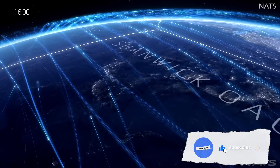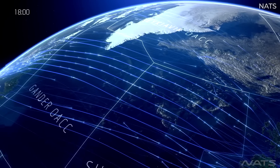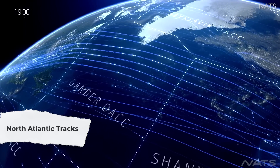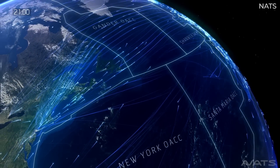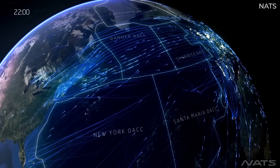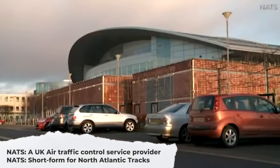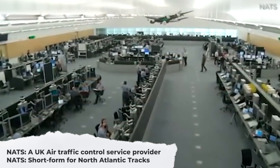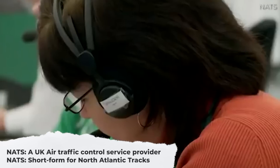Before we get into things, two small notes. The routes that pilots follow across the North Atlantic are called the North Atlantic tracks. A North Atlantic track can be called NAT for short, or NATs if plural. We recognize that this sounds identical to the UK organisation NATS, which is a major provider of air traffic control services. Indeed, NATS — the ATC service — through its Shanwick facility, is involved in controlling access to the NATs, the North Atlantic tracks.